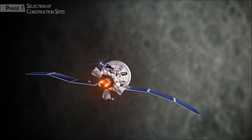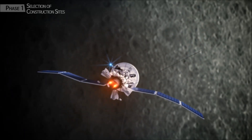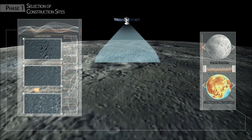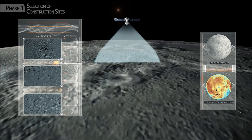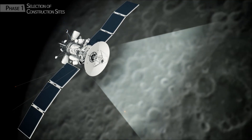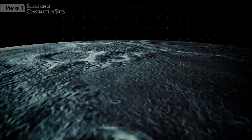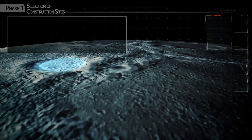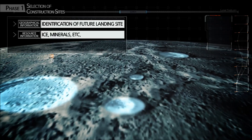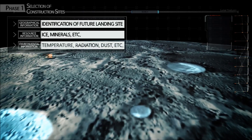A lunar orbiter launched from Earth enters the lunar orbit. It initiates remote reconnaissance as it explores the lunar surface to identify sites for construction. It collects and analyzes geographical, resource, and environmental information, identifying the most optimal location for construction.